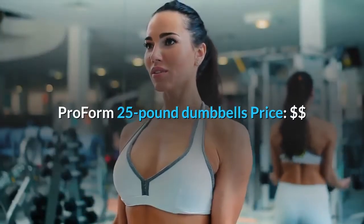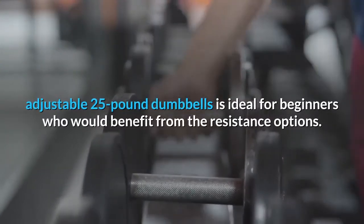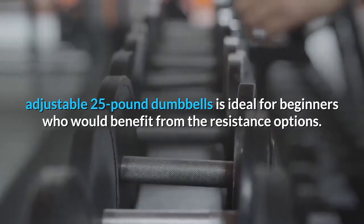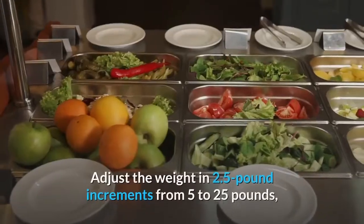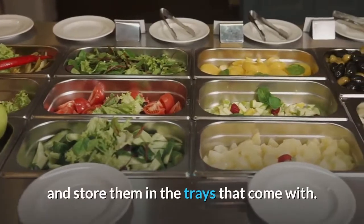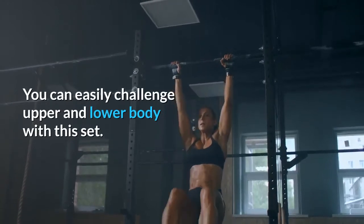ProForm 25-pound Dumbbells. This set of petite, adjustable 25-pound dumbbells is ideal for beginners who would benefit from the resistance options. Their manageable size means they won't take up lots of space, and they're easy to maneuver. Adjust the weight in 2.5-pound increments from 5 to 25 pounds, and store them in the trays that come with. Another plus — you can easily challenge upper and lower body with this set.